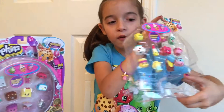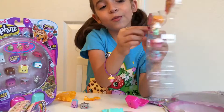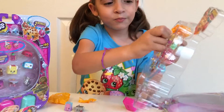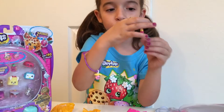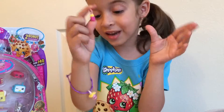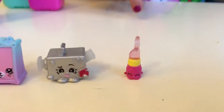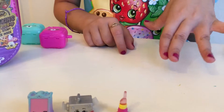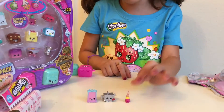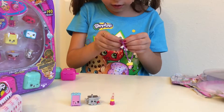Now we are going to start off with the Shopkins charms in here. I just really want to start off with the charm because it's really cute - especially because it's Lippy Lips and I do not have her yet. And I especially do not have the charm, but now I do. So this one is Lippy Lips and she's a charm. The lipstick is see-through and so is the charm. She's really cute and I am going to put her on my bracelet.